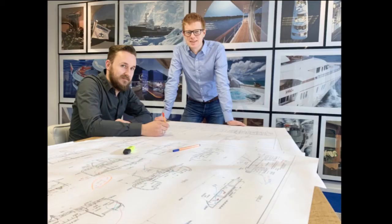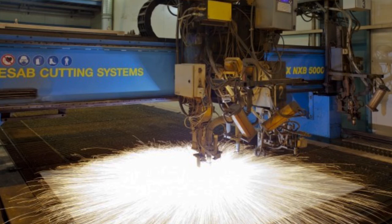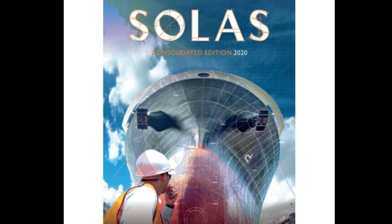However, the ship would feature modern technology and modern safety systems. As far as we are aware, in 2021, the ship is still in its design phase. No steel has yet been cut. Many commentators believe Titanic 2 will never be completed, while other commentators are very enthusiastic about the project.